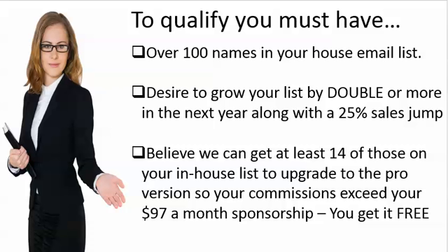To qualify to do this, you've got to have at least 100 names in your in-house list and a desire to grow that list. You understand the value of an in-house prospect list. Then we can go forward, because you've got to know you're going to have a 25% increase in sales each time you double your house mailing list.